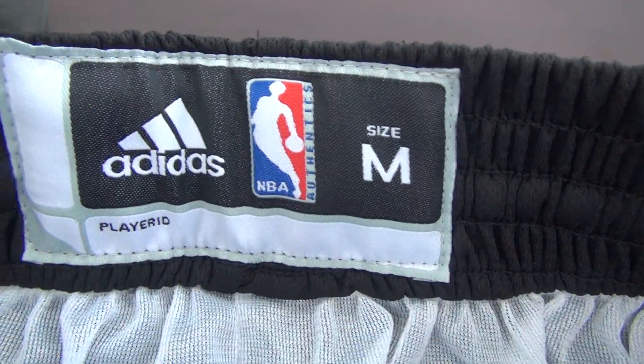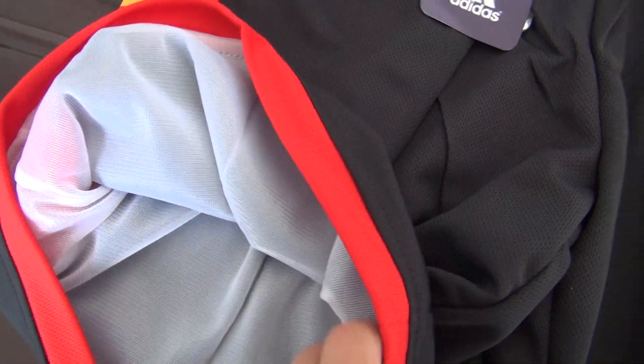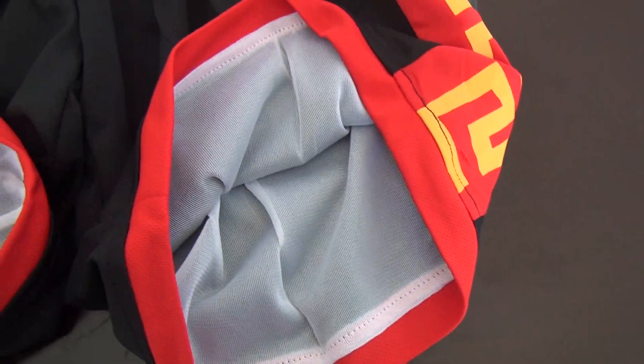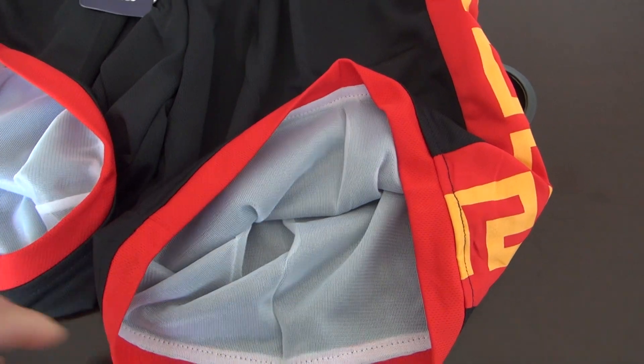There is a size tag — it's a stretch material. Let me show you the materials. Just want to let you know you can wear this shirt in summer, it's very comfortable.